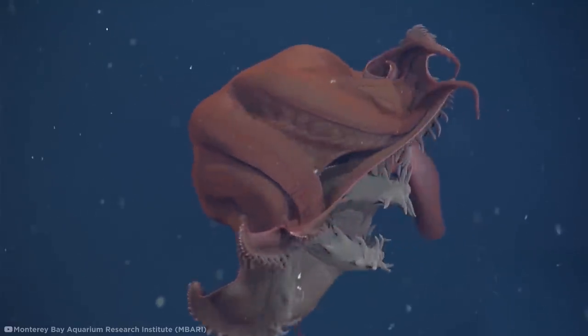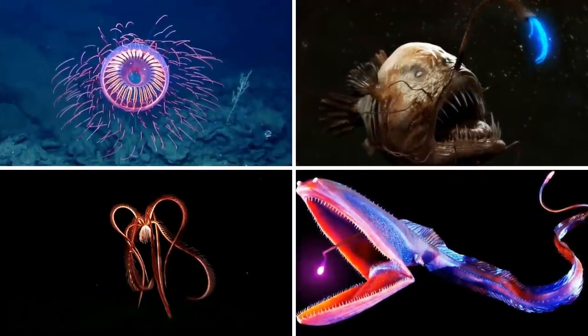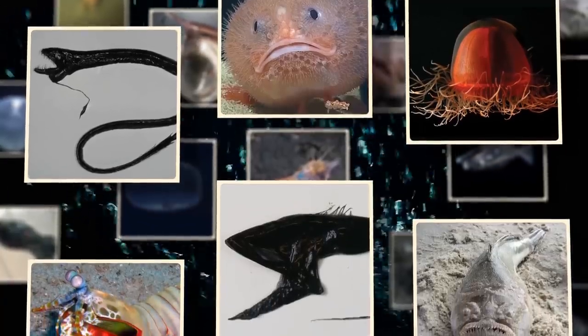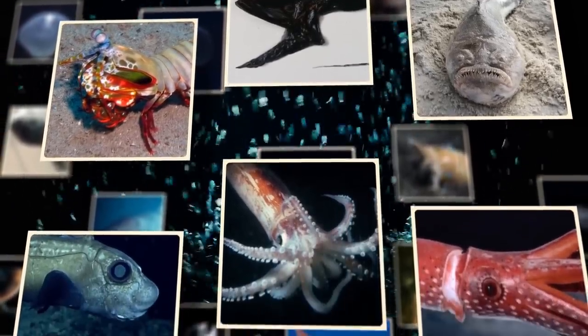The creatures of the deep sea are about as close as you can get to aliens on our planet. But for the aliens of the deep, finding food ain't easy, and neither is staying safe from predators. Let's explore how these deep sea creatures have adapted incredible abilities for the hunt and how you can keep yourself off the menu.